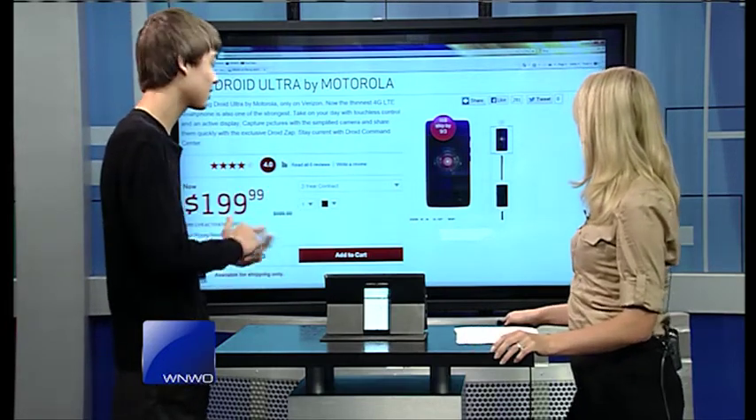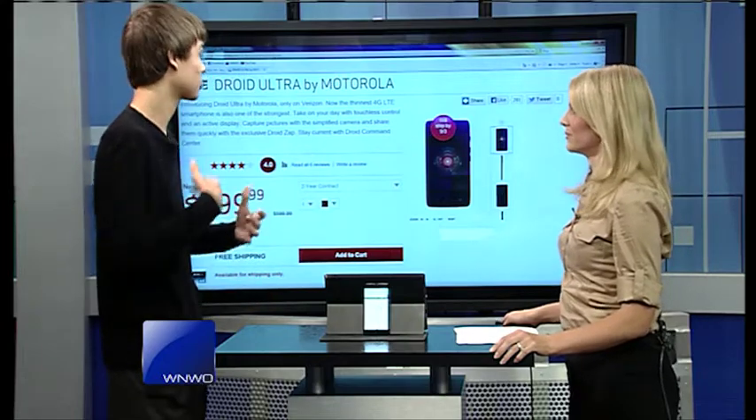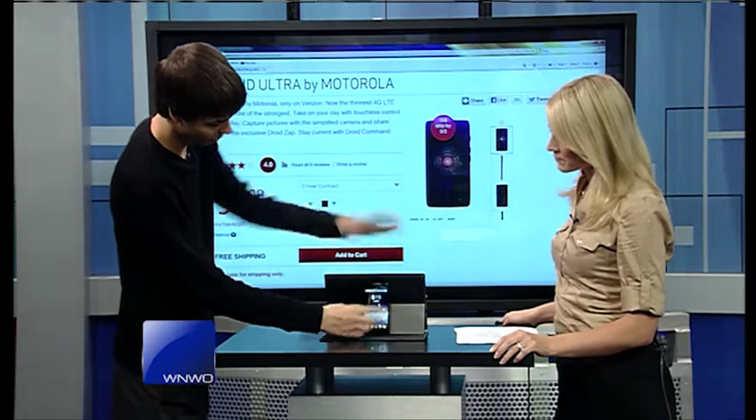We've got Droid Zap, which allows you to share pictures easier. So you've got all these great features that obviously should come with a smartphone — sharing is easy. Well, not most phones have this feature.